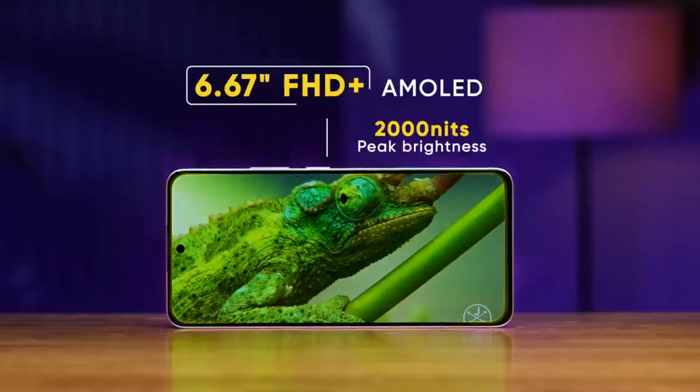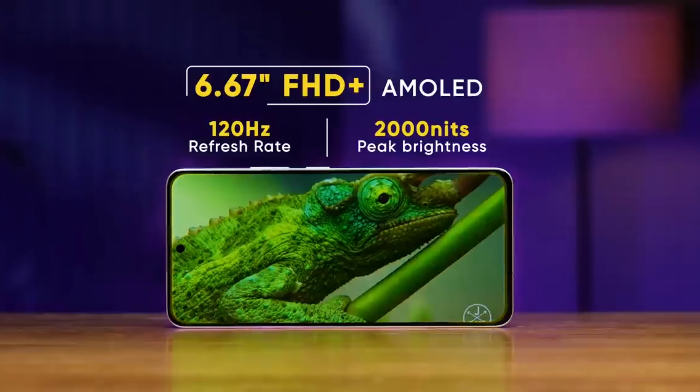Now talking about the display — this phone has a 6.67-inch flat AMOLED panel with an under-display fingerprint sensor, which is normal at this time. But at this price, almost 90% of competing phones get a curved display, so the flat display doesn't look as appealing.